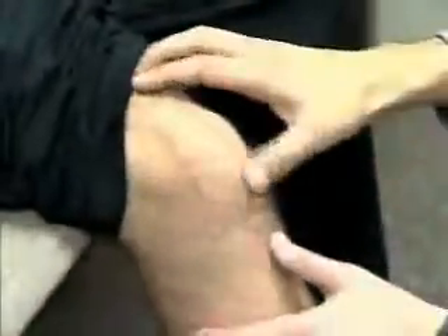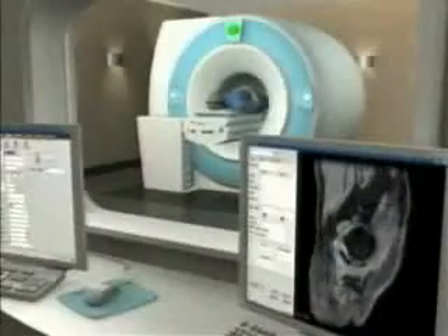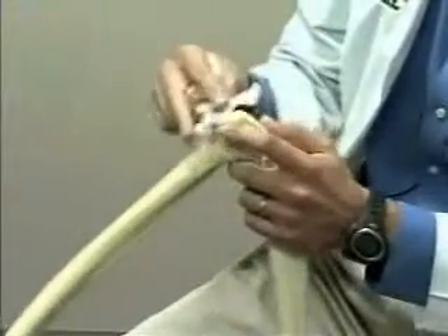But little did Buddy know he would be one of the first patients to try out a new way of fitting the new knee. An MRI mapped out Buddy's anatomy and experts made a custom mold of his knee. Dr. Steven Hudson was Buddy's surgeon.